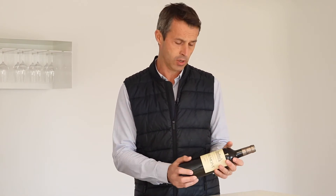Chateau Beaumont was confirmed as Cru Bourgeois Supérieur last year. I am very happy today to show you our new vintage, Chateau Beaumont 2020. The mild conditions during winter and spring, and the hot temperatures in summer allowed for an early vintage.